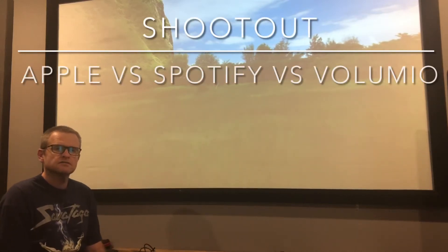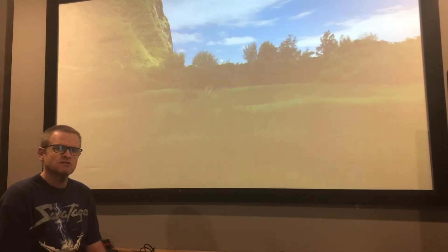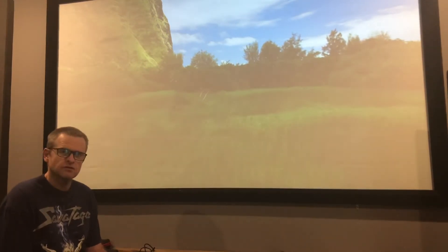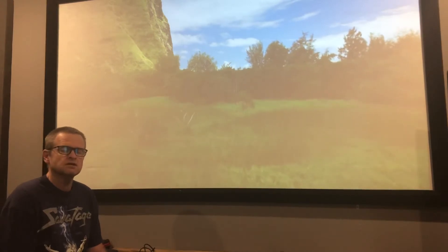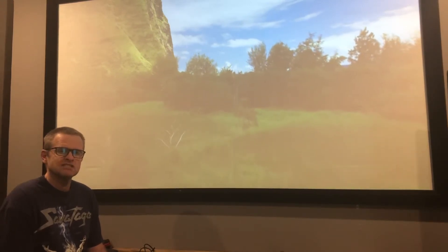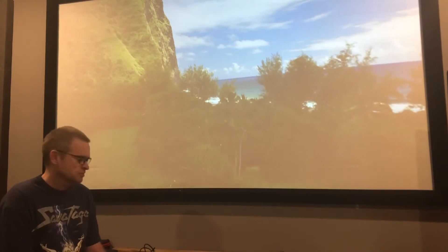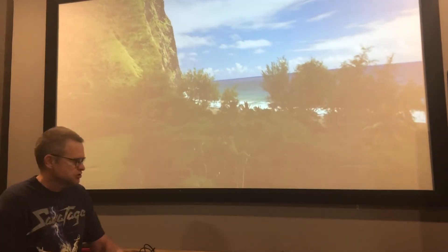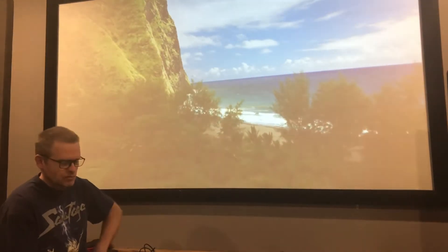G'day again, welcome back. Today I'm going to look at the difference between the sound quality of Apple Music versus Spotify versus a streaming platform such as a Raspberry Pi playing into a DAC, streaming from local storage, playing flat CD rips. We'll see which one has the edge.